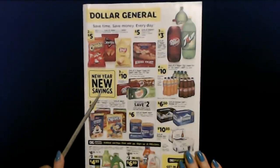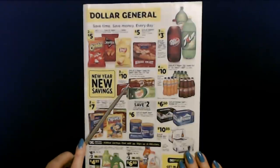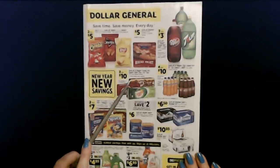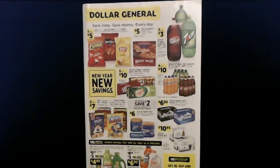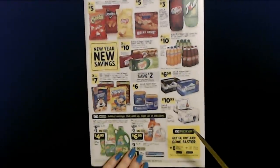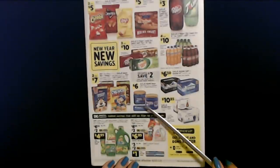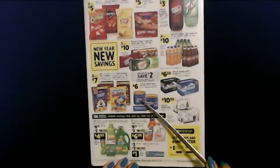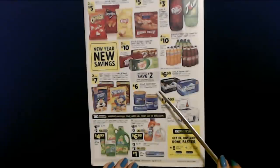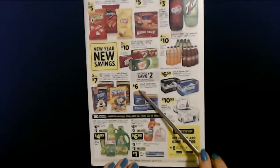New year, new savings. You can get specific 12 packs of cans — three for $10. You can get Dr. Pepper, Canada Dry, Sunkist, A&W, 7-Up, or RC Cola. Or you can get the bottles — four of these six packs for $10. They usually have a deal on at least one type of coffee. This week it looks like it's Maxwell House. You can get the original 30.6 ounce container or Colombian or breakfast blend for $6.